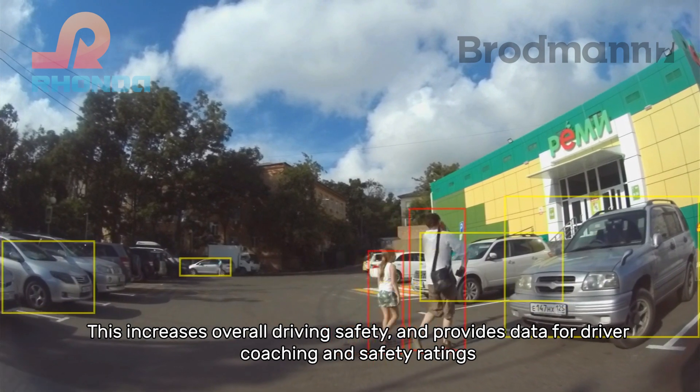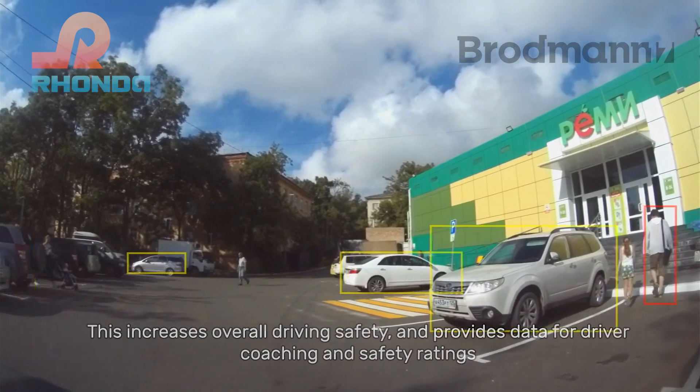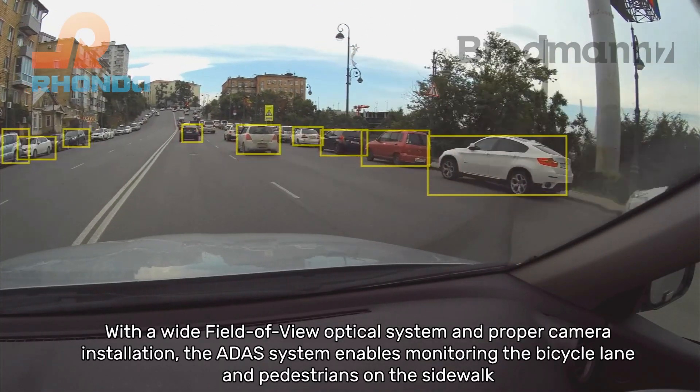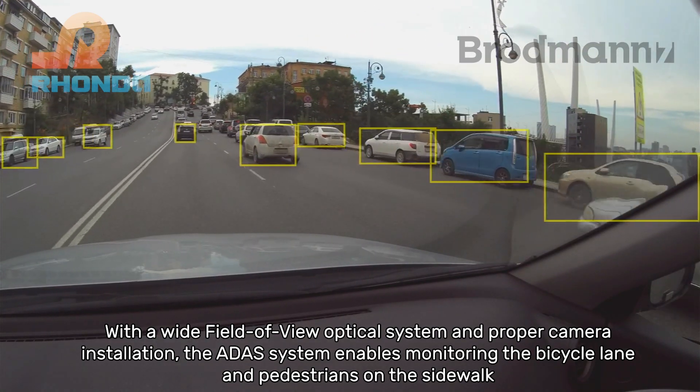This increases overall driving safety and provides data for driver coaching and safety ratings. With a wide field of view optical system and proper camera installation, the ADAS system enables monitoring the bicycle lane and pedestrians on the sidewalk.